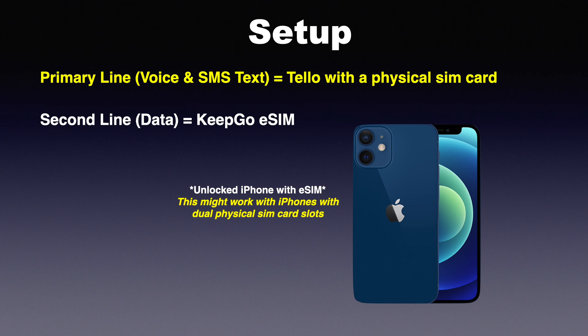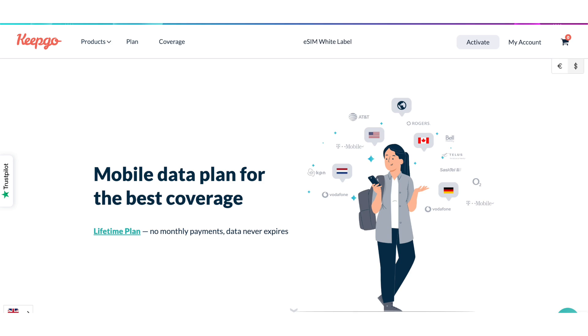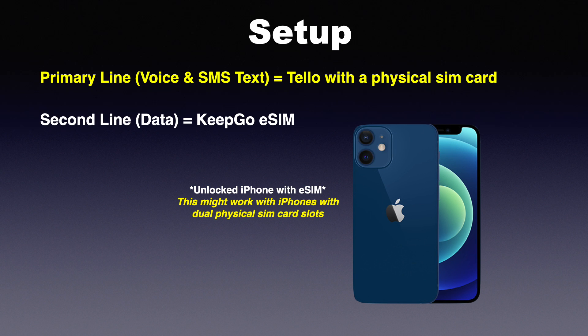So this is how the setup is. One is your primary line, which is the one you use for voice and text. In my scenario, I'm using Tello with the physical SIM card. And on your second line will be the line that you use for data. In my case, I'm using something called KeepGo eSIM data.